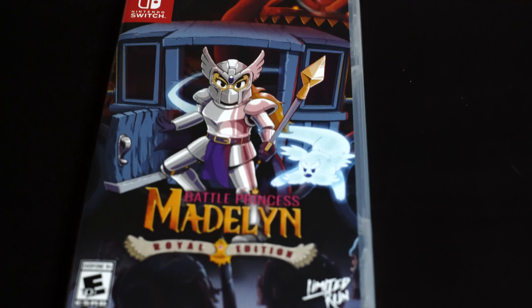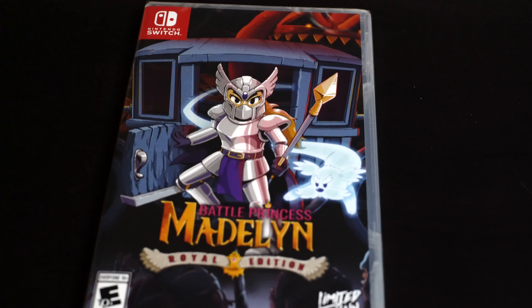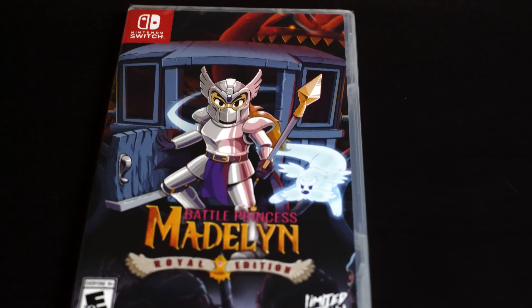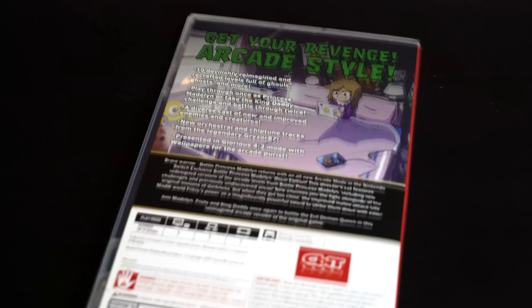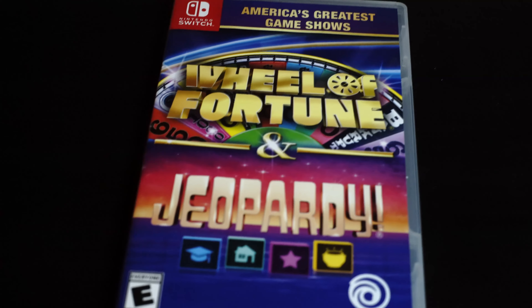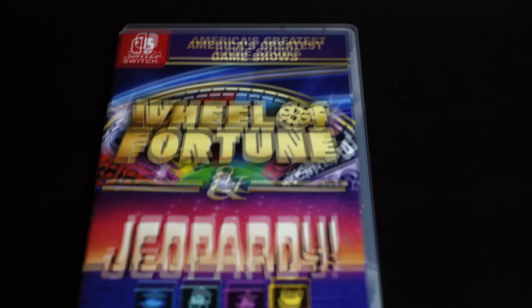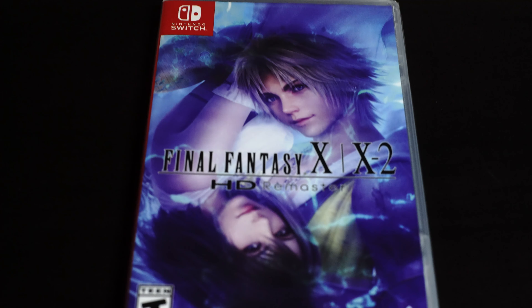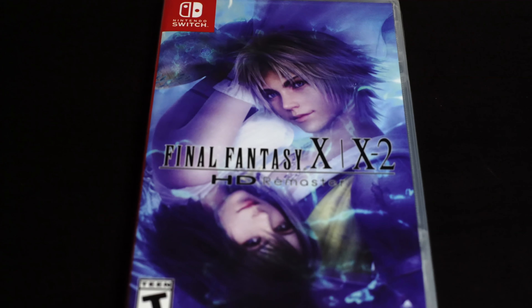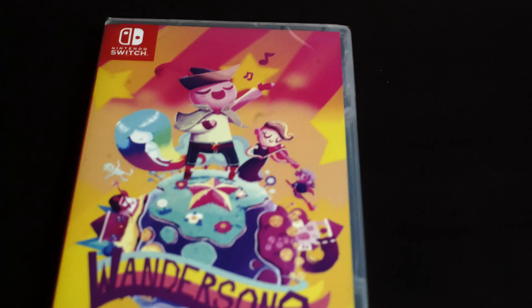This one here was released by Limited Run Games — Battle Princess Madelyn. I know they released it before on Play Asia, but I heard they made some changes to this edition. I do have both now. We have Wheel of Fortune and Jeopardy — just a filler, something to have in the collection. And we have the great Final Fantasy X and X-2 HD Remaster — I played it on the PS2 and it was actually one of my favorites. Next is another Limited Run release — this here is Wandersong.